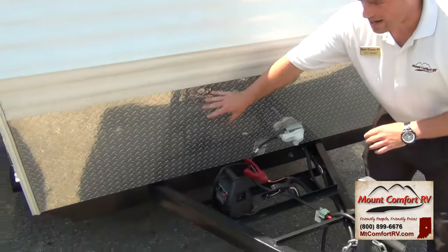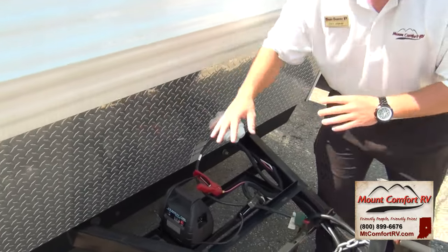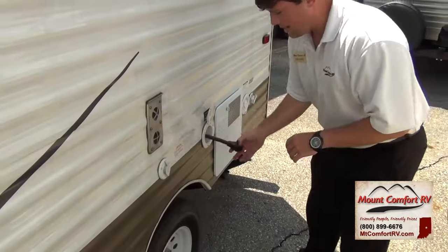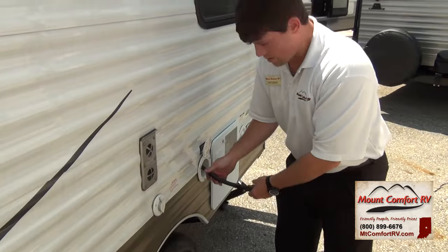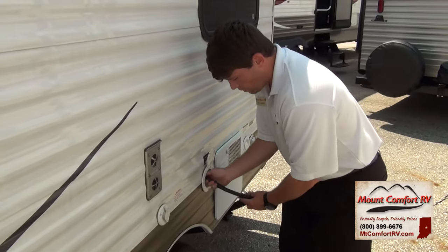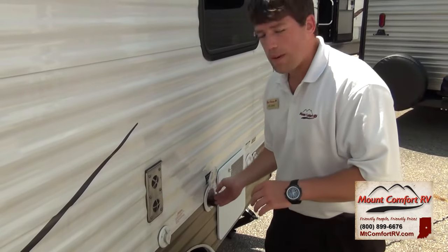From this front side right here you can see the rock guard, or rock protector. As we walk around this way, right here is your 30-amp power cord, and it's all connected to the travel trailer, so you already have storage for it and you don't have to worry about leaving your campground and leaving your power cord behind.